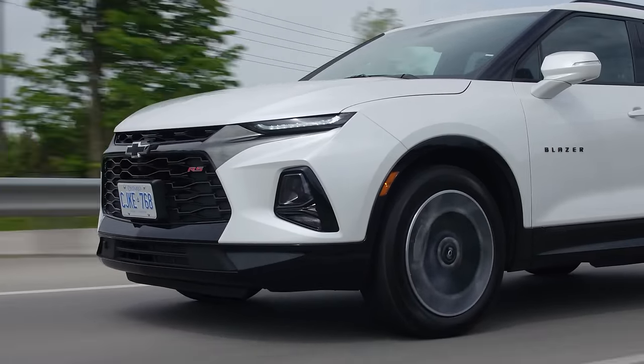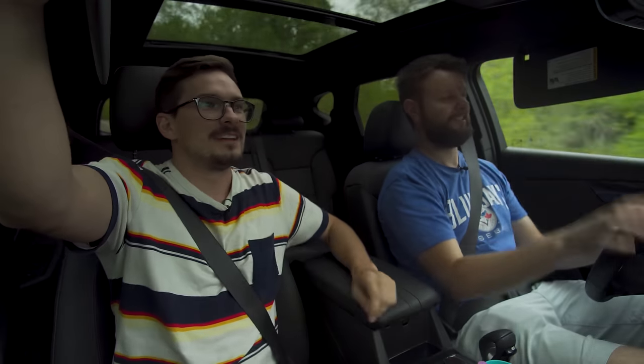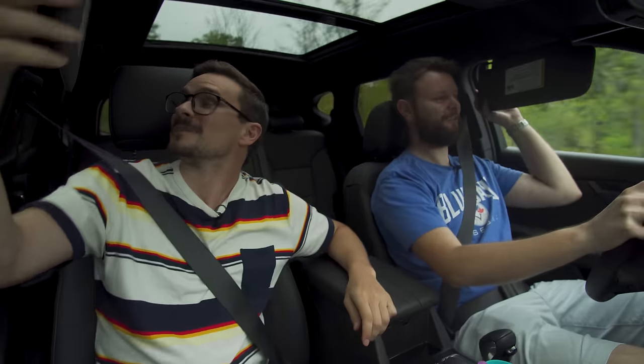The Blazer name isn't really that bad, and with the Mach-E coming, they could have done worse. This is basically a Camaro SUV. Interior time — visor test: full pass!